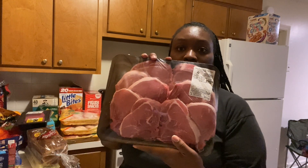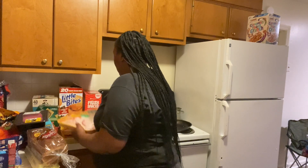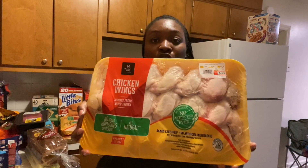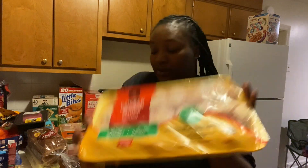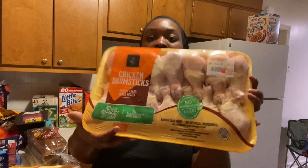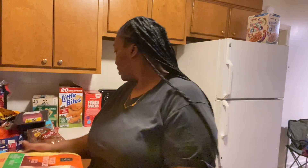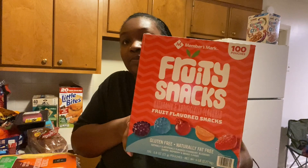We have some pork chops. Then I have two of these chicken wing packs — those are three rows — and then I have a pack of chicken drumsticks.